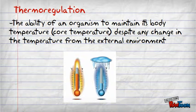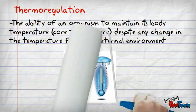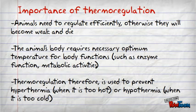So why do animals need thermoregulation? If organisms do not regulate efficiently, they will become weak and die. They require the necessary optimum temperature to have their body function properly, such as enzyme function and metabolic activities.